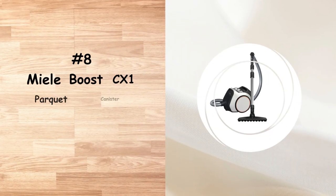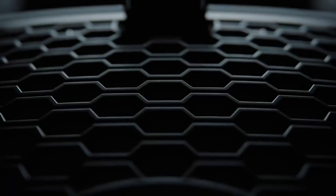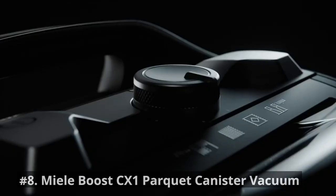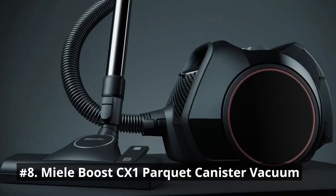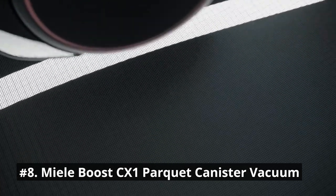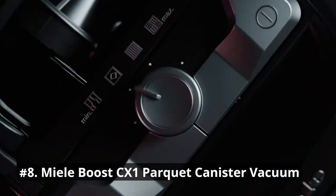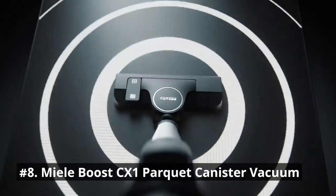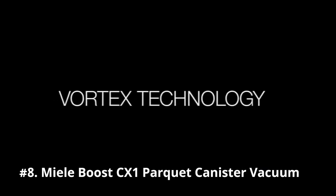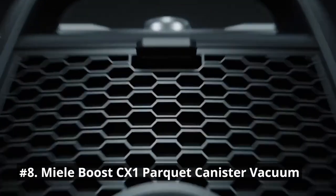Number 8 is the Mealy Boost CX-1 Parquet Canister Vacuum. The Boost CX-1 Parquet features an efficient floorhead, optimized airways and an innovative motor that captures coarse soil and fine dust thanks to the Vortex technology. With wheels on the side and track drive, this bagless canister vacuum cleaner stays on track while ensuring every corner of your home is cleaned thoroughly.